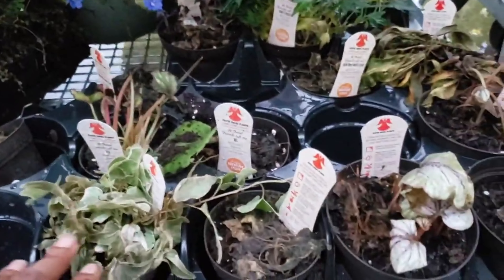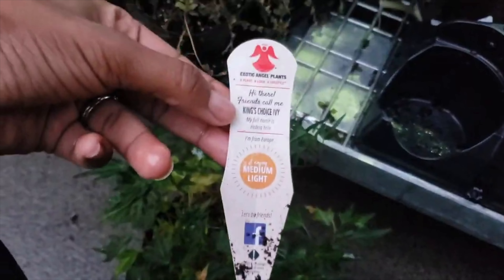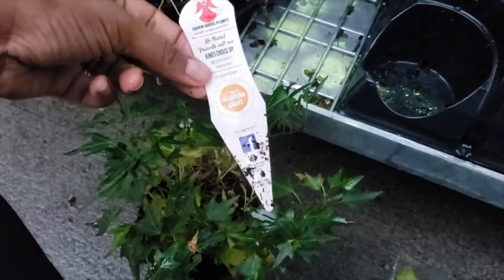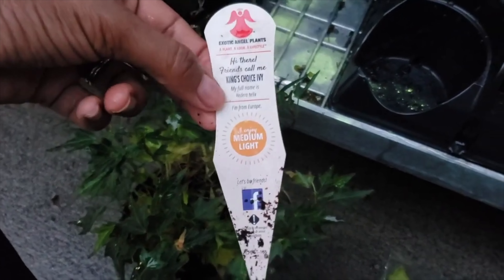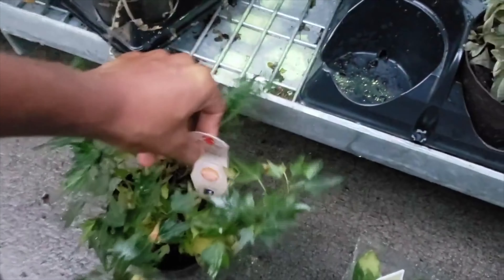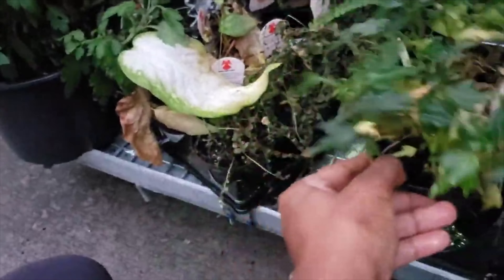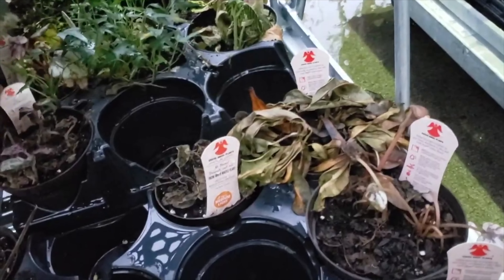Now I ain't into the clearance plants — bringing houseplants back to life. That was my approach. King's Choice ivy — beautiful ivy, medium to low light. I just like the little pretty leaves. Of course it will be beautiful, but would I want to spend my money on indoor ivy? I don't think so.